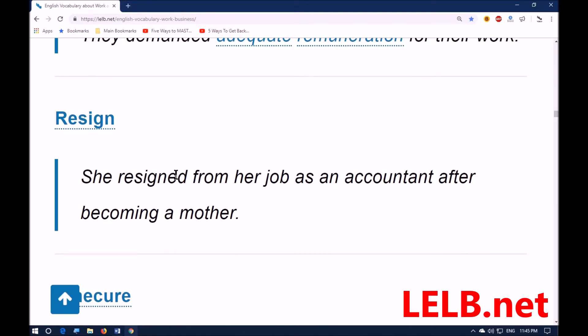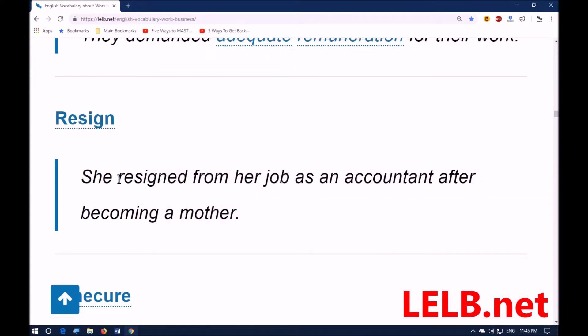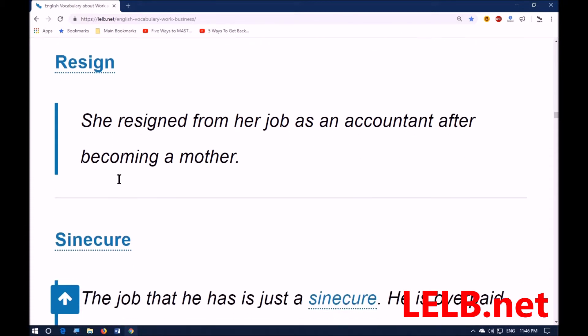Next word: 'resign.' It means to give up your job or position by informing your employer that you no longer work there — synonyms: leave your job, quit, hand in your notice or resignation form. The noun is 'resignation.' For example: she resigned from her job as an accountant after becoming a mother — she handed in her resignation form and quit her job.